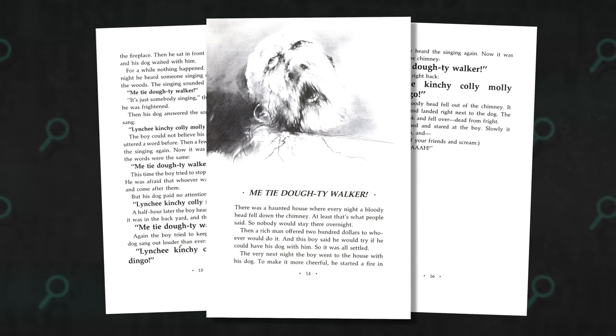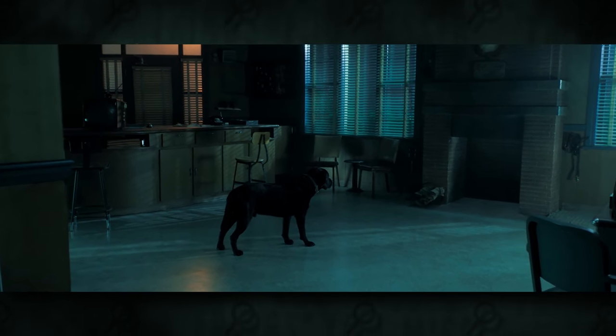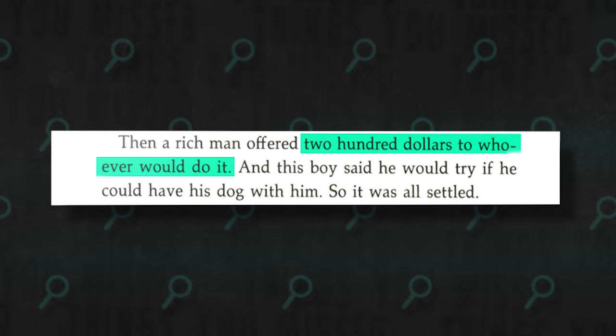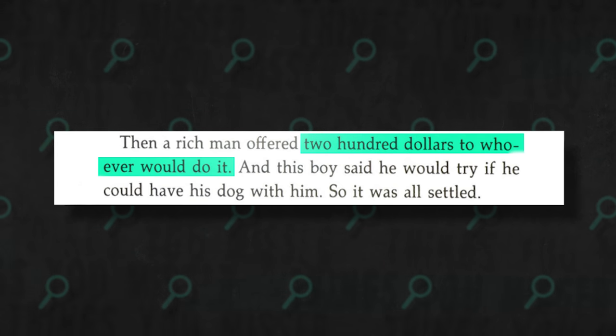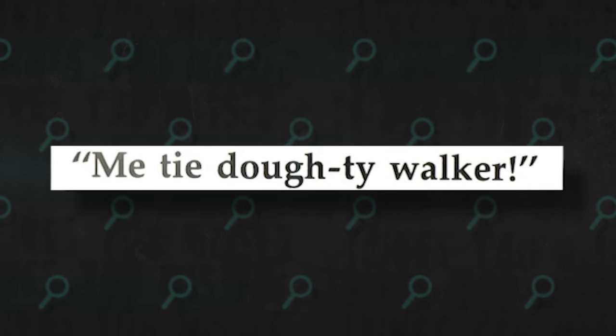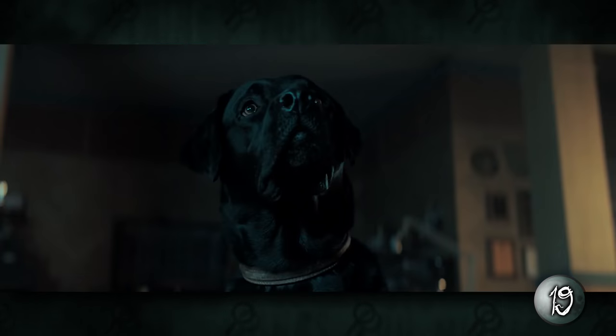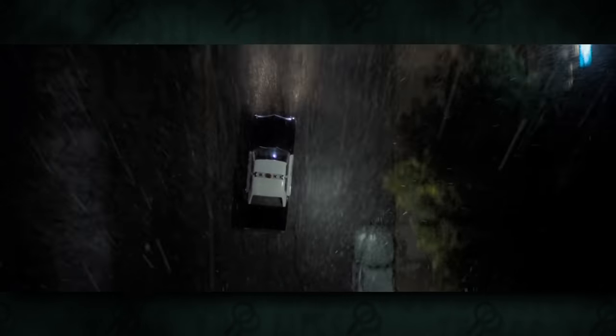The next one is one I really did not expect to see in the movie adaptation: 'Me Tai Doty Walker,' a story from the original Scary Stories to Tell in the Dark. The film version has the characters locked in a jail cell, where a creature called the Gangly Man assembles itself after the dog at the police station watches its body parts fall down the chimney, and it goes after Ramon. The book tells of a man who offers $200 to anyone who stays in a haunted house overnight. A boy tries it with his dog — he hears someone singing 'Me Tai Doty Walker,' and his dog responds by singing 'Linchi Kinchy Kali Mali Dingo Dingo.' If you listen to the dog's grunting in the film, it actually sounds like he's grunting these lyrics. The singing gets closer until the head falls down the chimney — and in the book that's where it ends, but the movie takes it further by having it be the head of a creature that continues to come after Ramon.